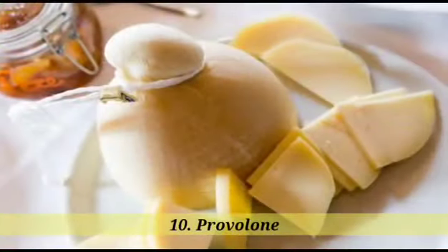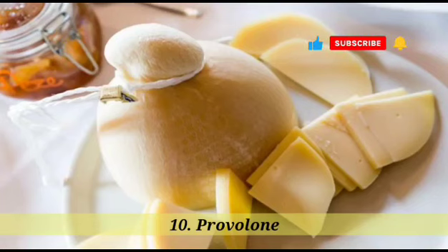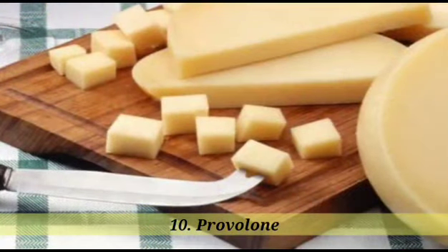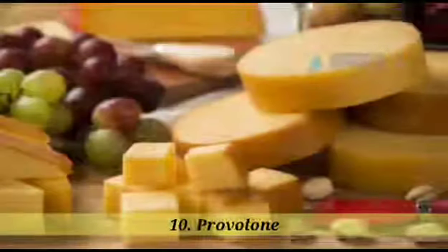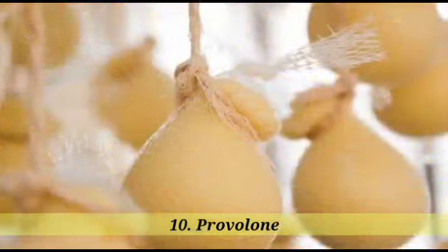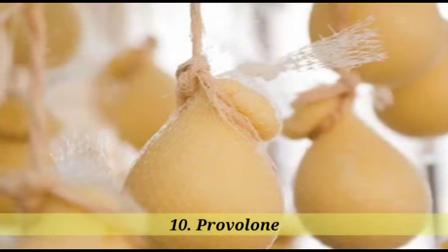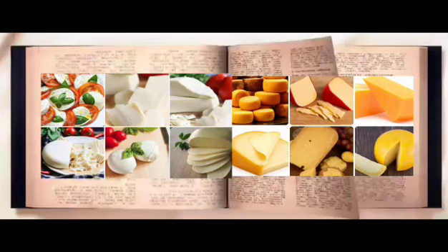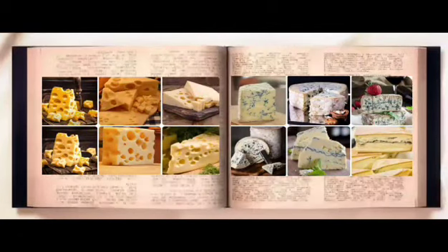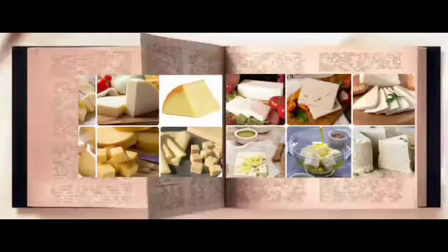10. Provolone. Provolone cheese is a semi-hard cheese that originated in southern Italy. It is made from cow's milk and has a pale yellow to white color and a mild, slightly smoky flavor. Provolone is often aged for 3 to 12 months, which creates a firmer and sharper taste. It has a smooth and stretchy texture when melted and is commonly used in Italian-American dishes, such as sandwiches, pizzas, and pastas. Provolone is also enjoyed on its own or paired with cured meats and olives.